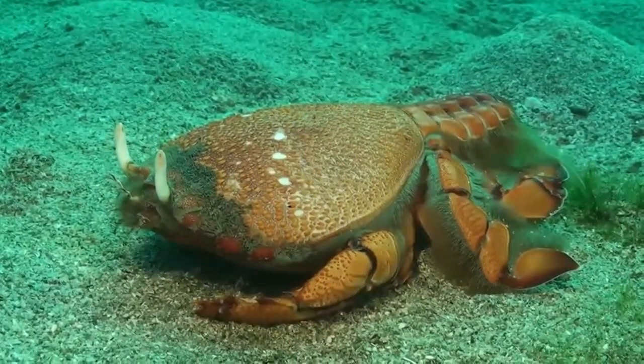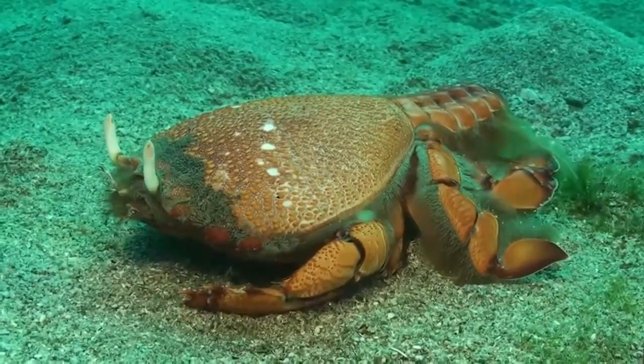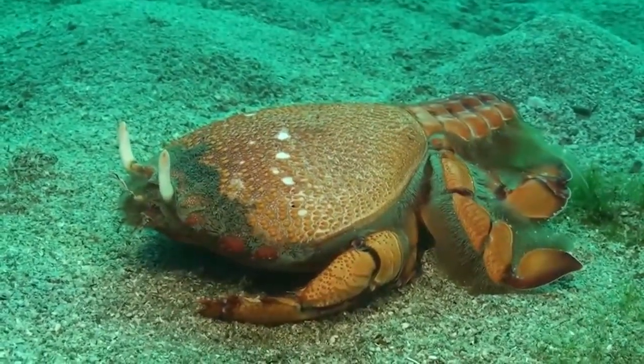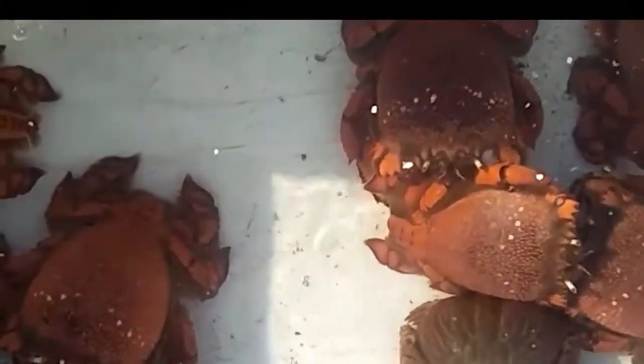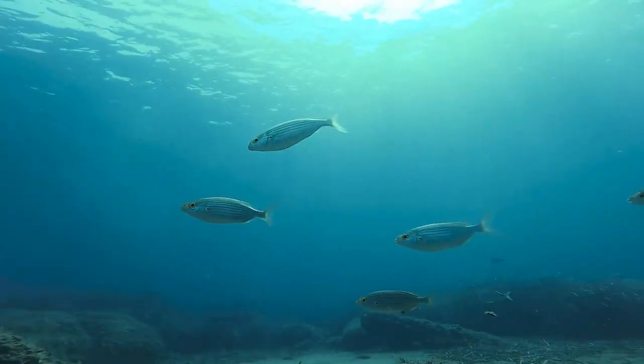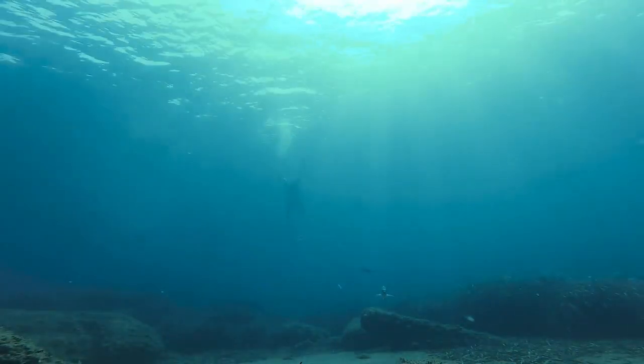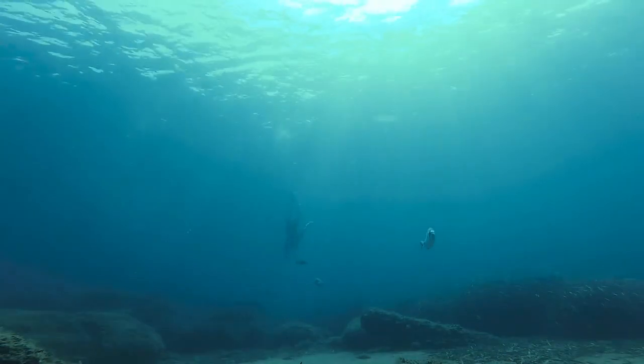Adults eat heart sea urchins and a variety of small bivalve mollusks, crustaceans, polychaeta worms, and fish. They are easily distinguished from other crab species in their habitat due to their red carapace and elongated midsection. Spanner Crab inhabits depths of 10 to 100 meters on sandy smooth substrata, in which they bury themselves from where they attack small bottom-dwelling fish.